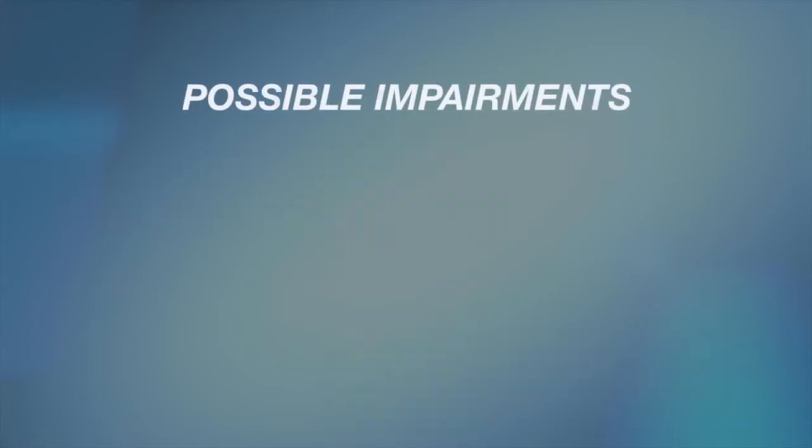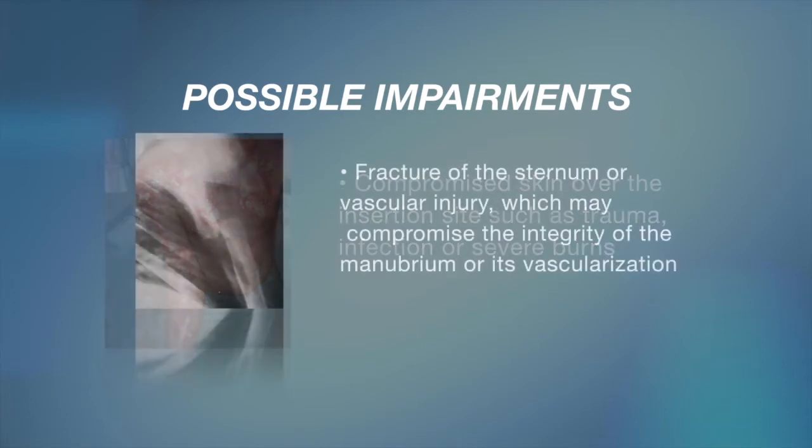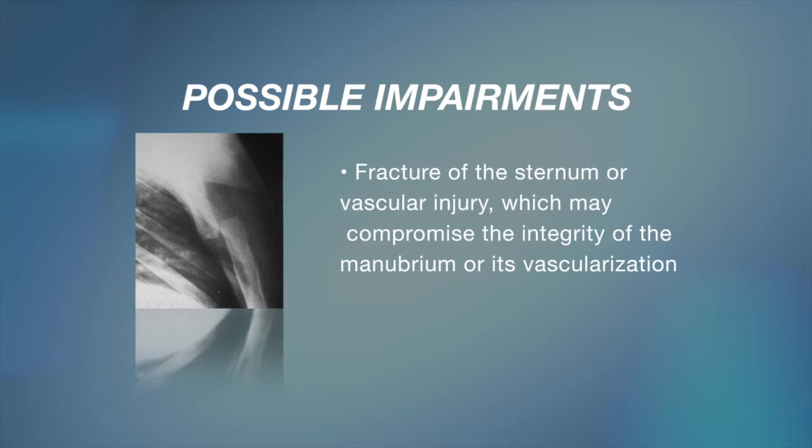The following conditions may impair function of the device: compromised skin over the insertion site such as trauma, infection, or severe burns; fracture of the sternum or vascular injury, which may compromise the integrity of the manubrium or its vascularization.